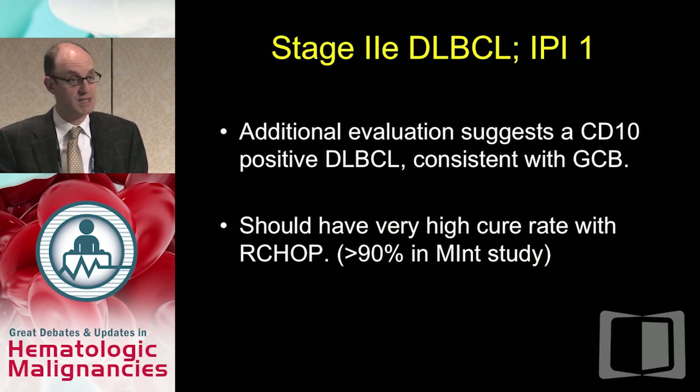With early-stage disease, no IPI risk factors, and GCB subtype, this patient should have a very high cure rate. In the MINT study, which was designed for patients like this, the cure rate was greater than 90% using R-CHOP.